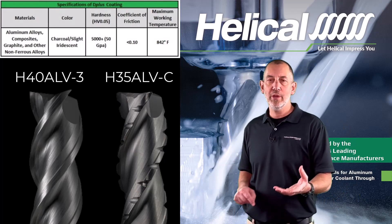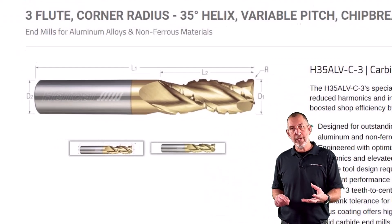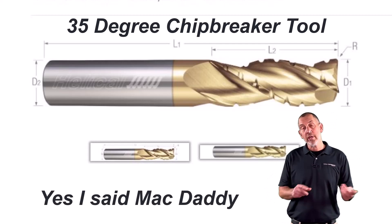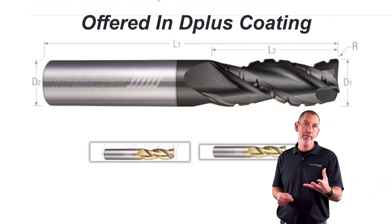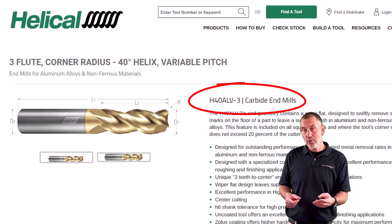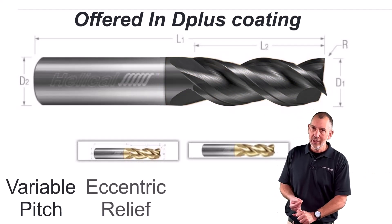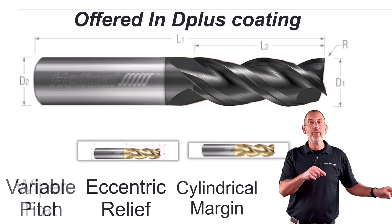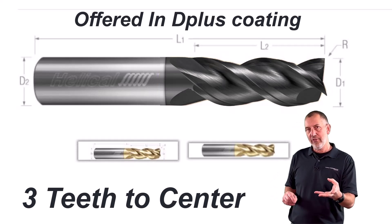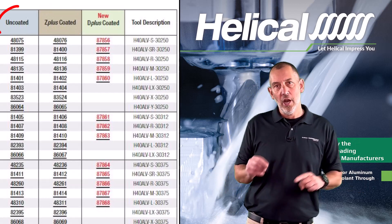Let's dive into the two products we put D+ on. The first is H35ALV-C — this is a 35-degree chip breaker. In my opinion, it is the Mac Daddy of roughers in the catalog. Now we're going to allow you to use that in higher silicon and get the benefit of D+ coating. Our H40ALVs — also offered with D+ — is our legacy tool. This is the only aluminum tool in our catalog that has variable pitch other than the rougher. It has variable pitch, eccentric relief, a stronger edge, a cylindrical margin, a wiper flat on the bottom, and three teeth to center. Both lines are also offered in Z+ and uncoated.